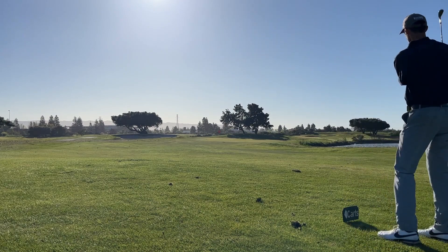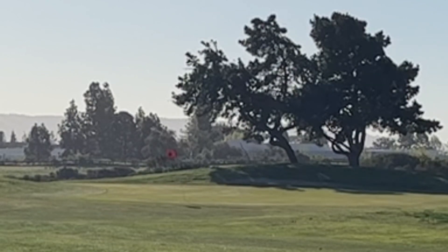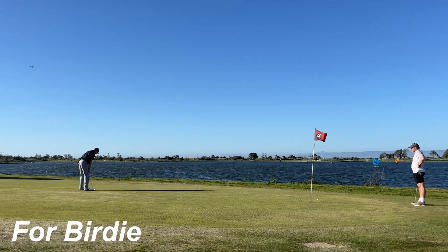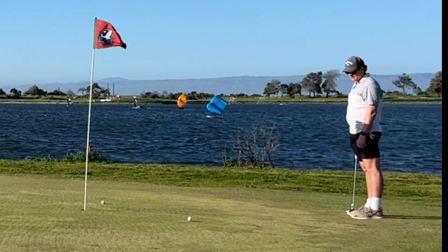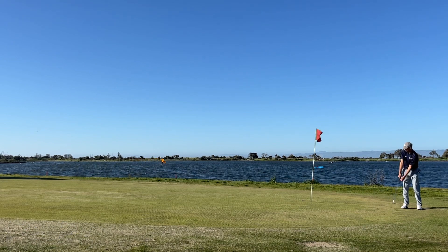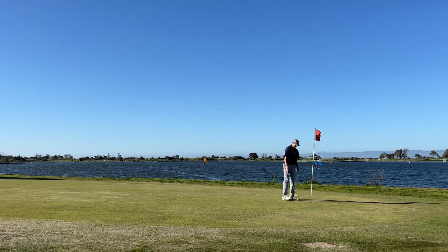Now this back 9 will get windy so if there's any audio that is muted, that is why. If you missed the front 9, that is probably a good thing, but the greens were just recently punched and sanded. So the speed of these greens is just a guessing game. In reality, I just wanted to give you a longer look at the beautiful shoreline lake — that is the only reason I 3-putted.